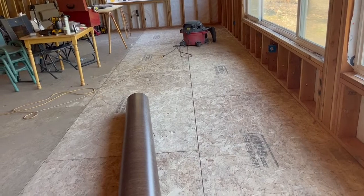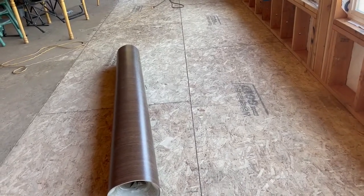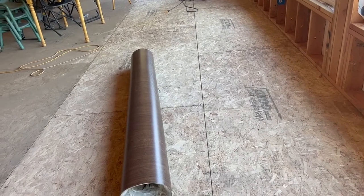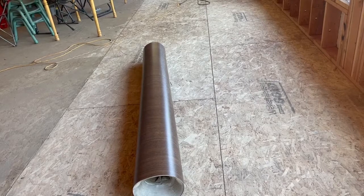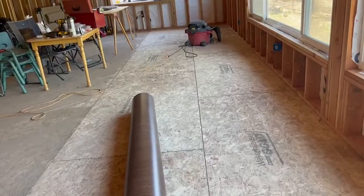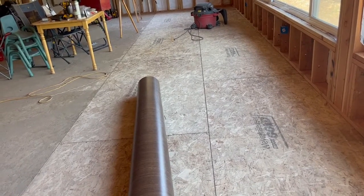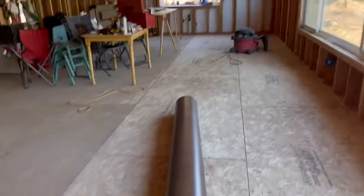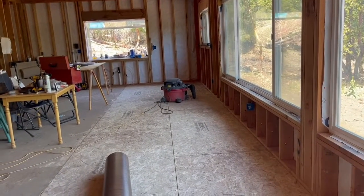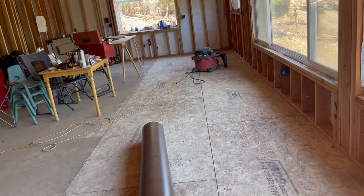Here's the thing. Without an underlayment, the OSB is just going to eat that glue over time. And of course it's not going to eat it up all the way, just enough to be a problem, so that if we ever decided to take it up, it would be a gigantic pain in the rear. So no, I'm not going to use adhesive. I'll put the double-sided tape down the seams, and I'll put it where I know that heavy appliances and things like that are going, so that when they get moved into place, they won't shift.